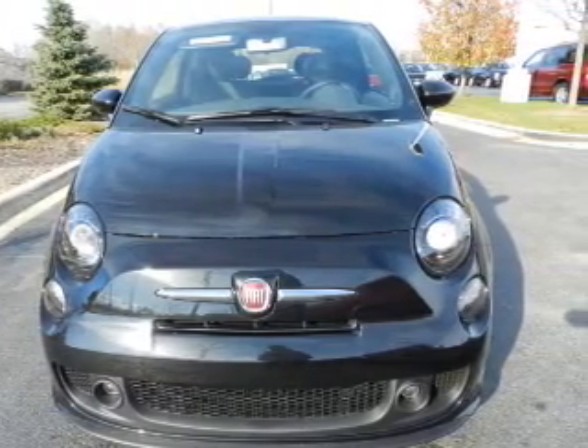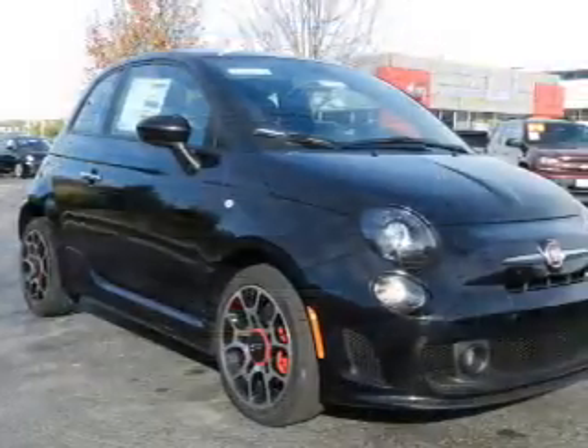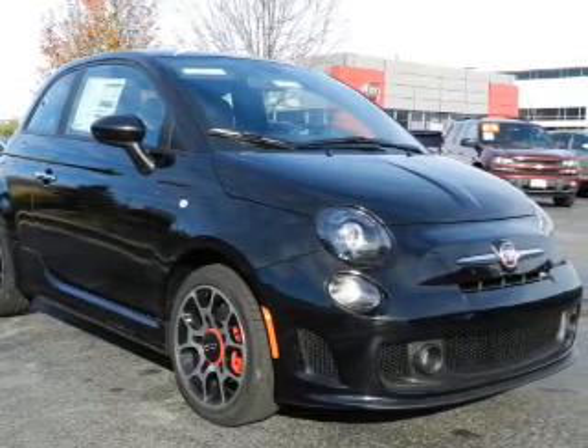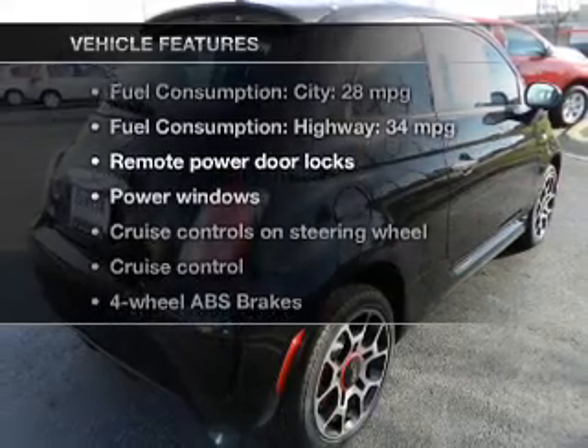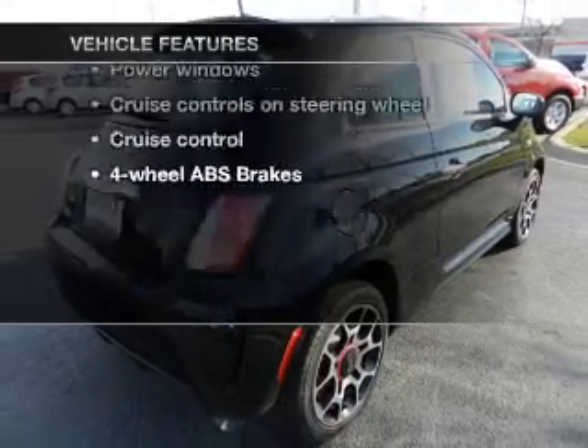Anti-lock brakes help you bring your vehicle to a safe stop. Let the outside in with a power sunroof. Memory settings make for a more comfortable ride. And with these notable features, you won't want to miss out on the opportunity to own this amazing ride.